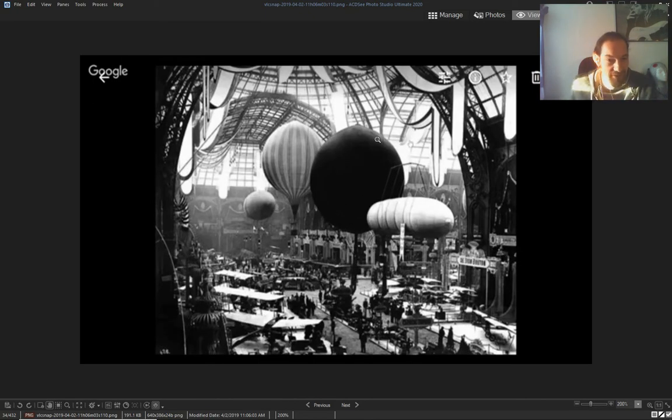The World's Fair showing those balloons — before they destroyed them.